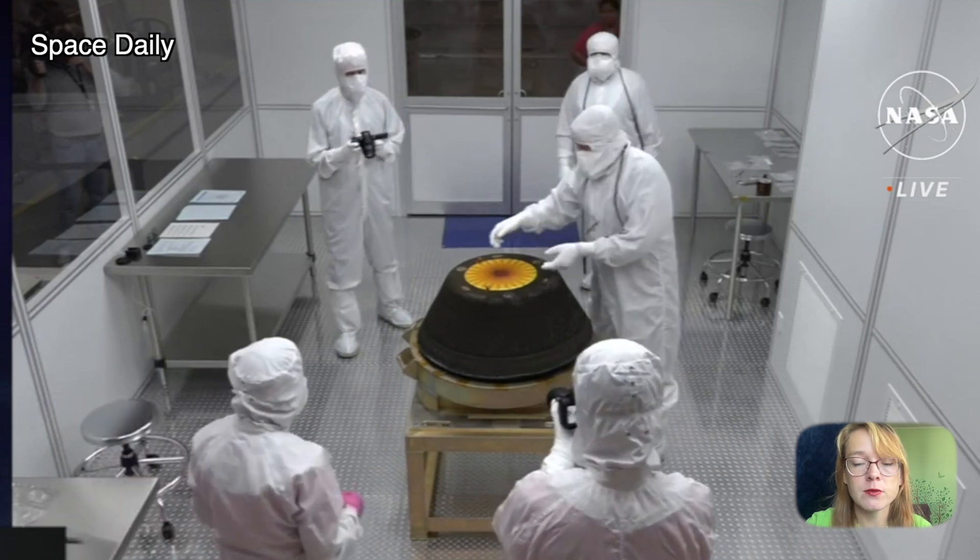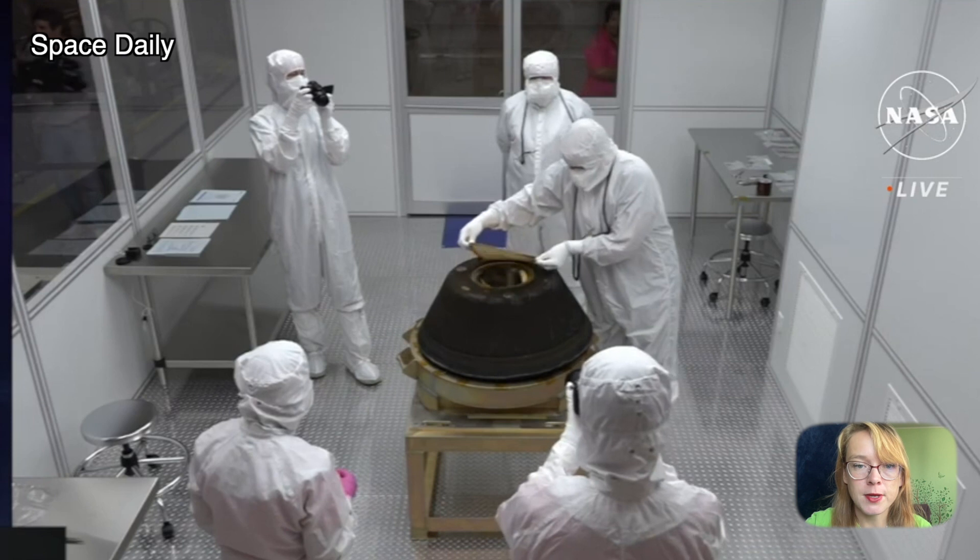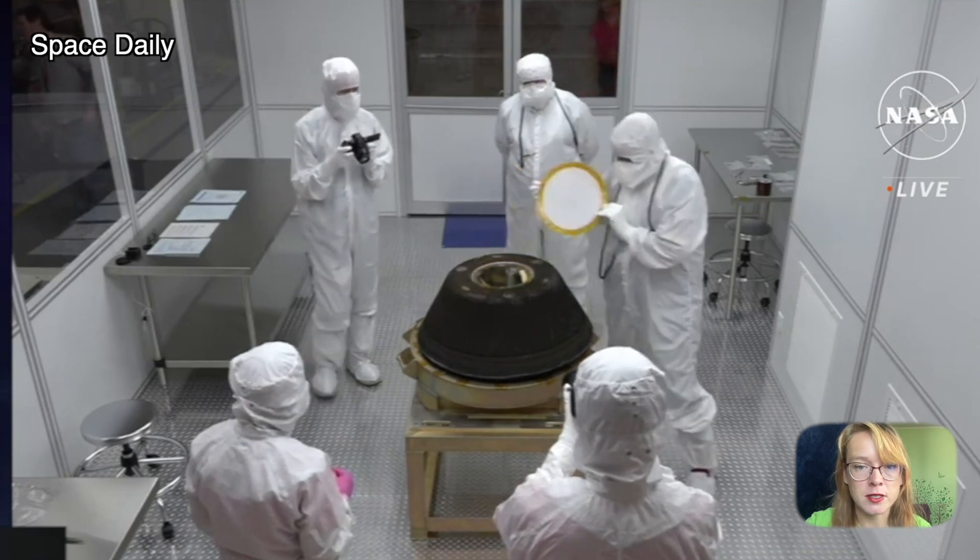However, the mission team successfully managed the mission so that now, almost three years later, the soil has arrived on Earth.